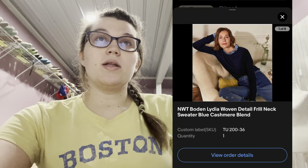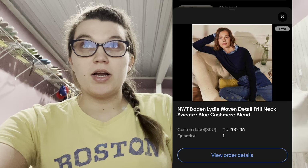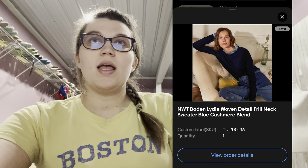My brain is totally gone — I'm 32 weeks pregnant! Next was this new-with-tags Bowdoin Lydia Woven Detail Frilled Neck Sweater in a cashmere blend. This sold on eBay and I think it sold for around $28 — they bought it with my coupon or on sale. So that was a nice sale.